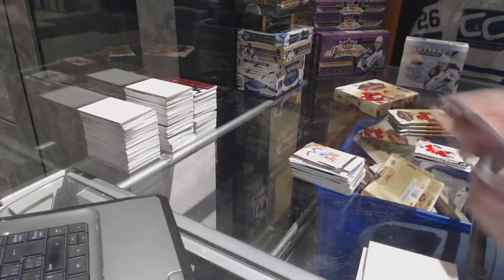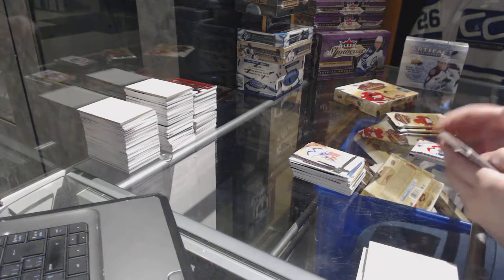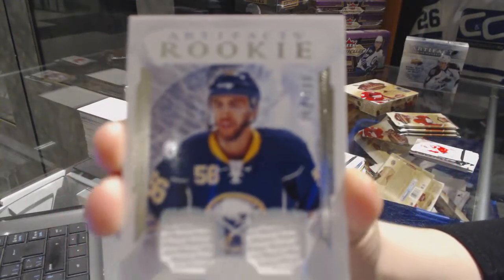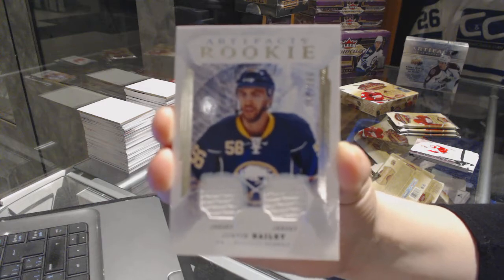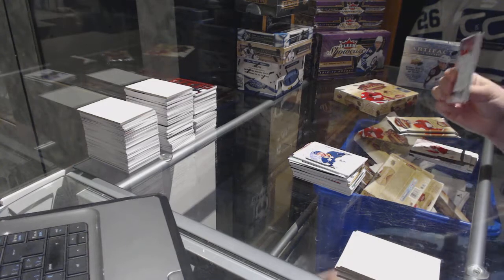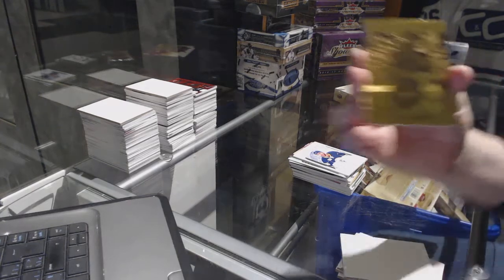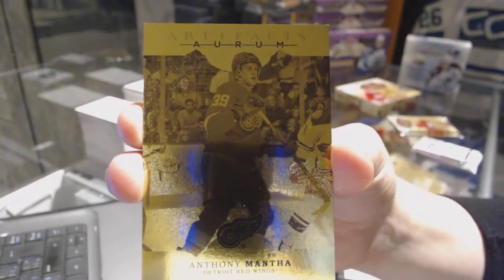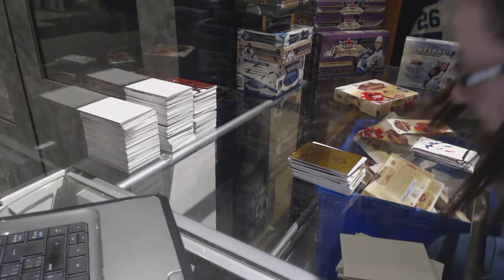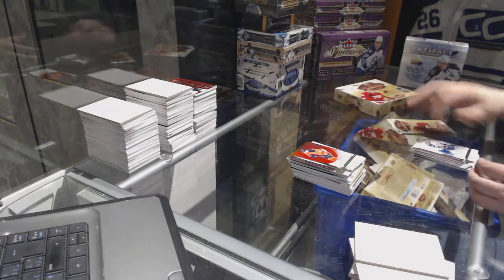Number to 499 for the Edmonton Oilers, Grant Peer. We've got a rookie dual jersey numbered to 399 for the Buffalo Sabres, Justin Bailey. We've got an Orum for the Detroit Red Wings of Anthony Manta. Number to 499 for the Philadelphia Flyers, Jakob Borja.